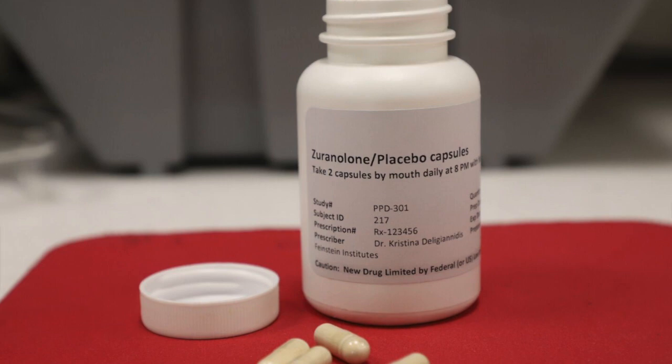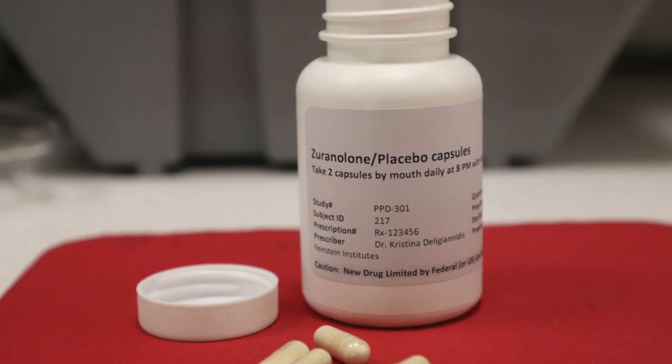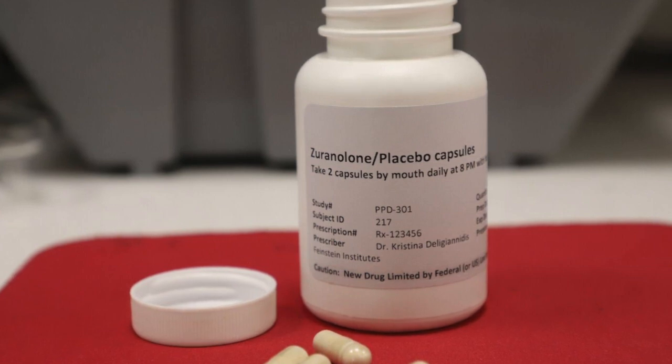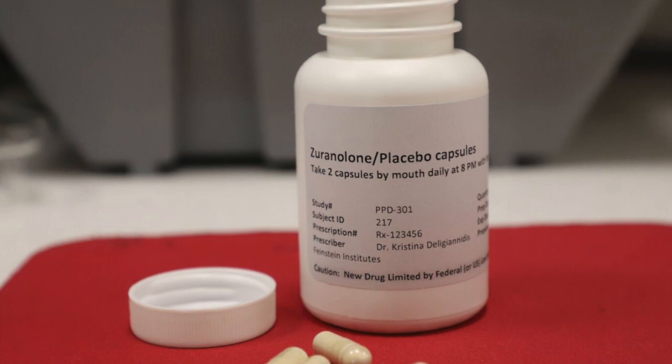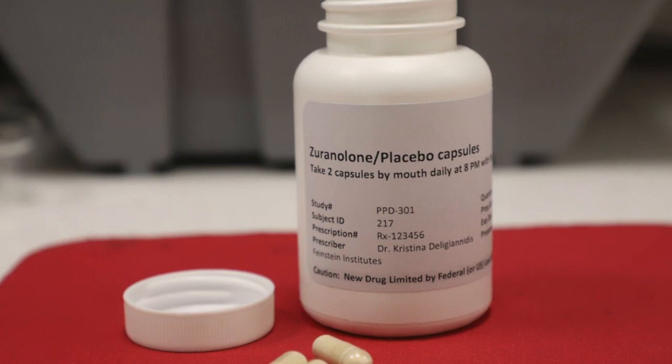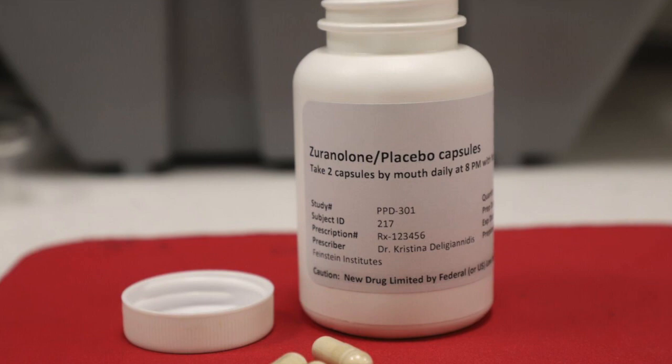Zuranolone is an oral medication, which differentiates it from previous treatments for PPD that required hospitalization and intravenous administration. It is a neurosteroid, meaning it acts on the brain's GABA receptors. GABA plays a key role in regulating mood and anxiety. The ability to administer zuranolone orally makes it a more convenient option for new mothers, and its approval represents a more accessible treatment for PPD, which is crucial for mothers who might struggle with hospital visits for treatment.